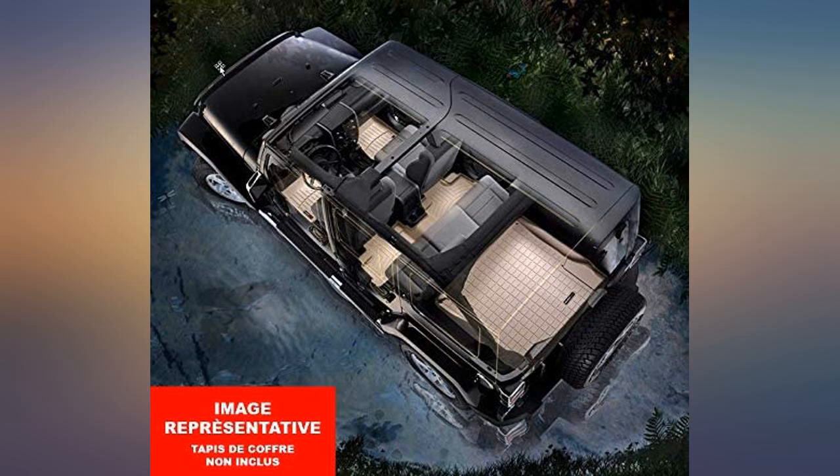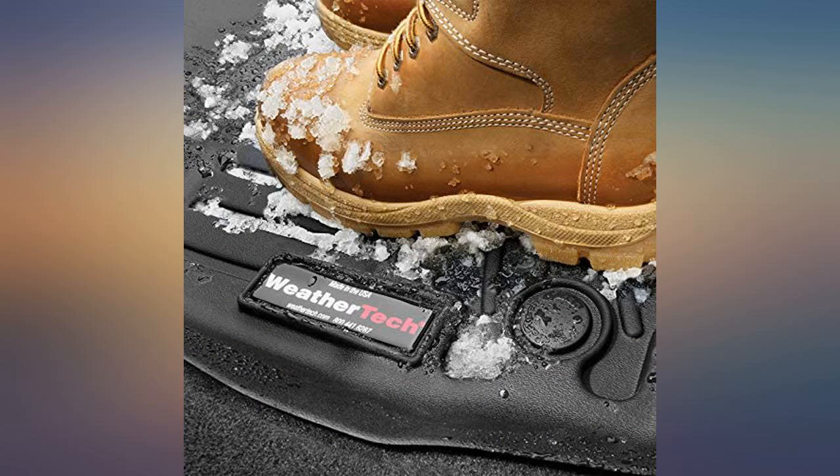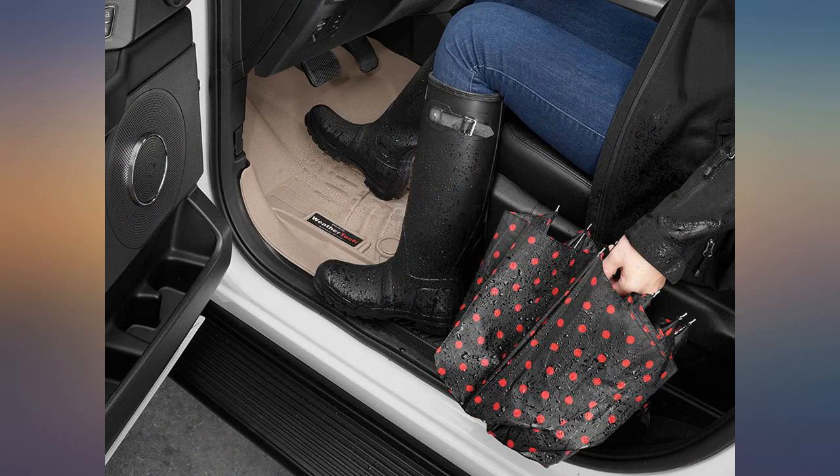This new set I got had hooks to secure the mats to the floor and avoid them from slipping all over the place. I really enjoyed that, as my last set from 7 years ago did not include those, and that was my only complaint.